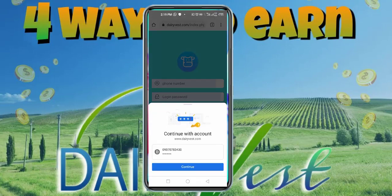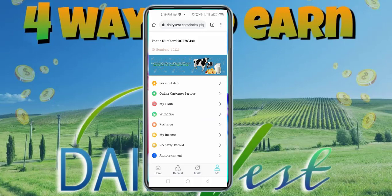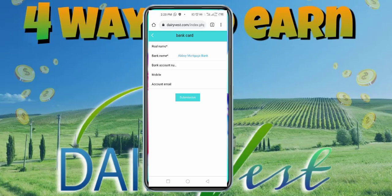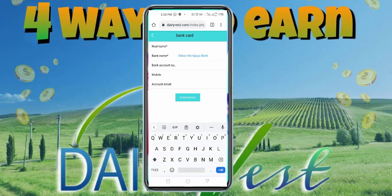I'm going to log into my account now so you can see what the app dashboard looks like. At the top you'll see the phone number you used in registering and your ID number — if you are chatting with customer care they are going to ask for your ID number. The first place you want to go is Personal Data, because this is where you are going to input your bank details in order to receive payment — it says Binding Bank Card.